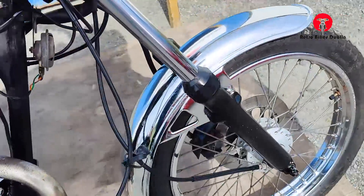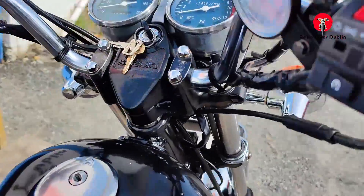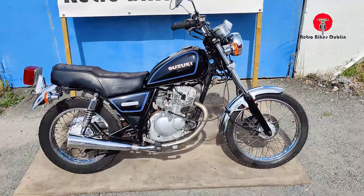Everything else is alright and again, for a thousand euros, a nice working bike with tax paid on it till the 9th of this year. So, we'll go from the visual analysis into the ride-along.